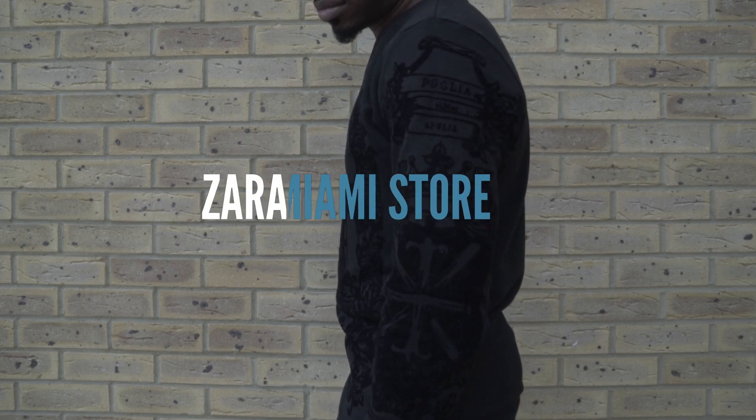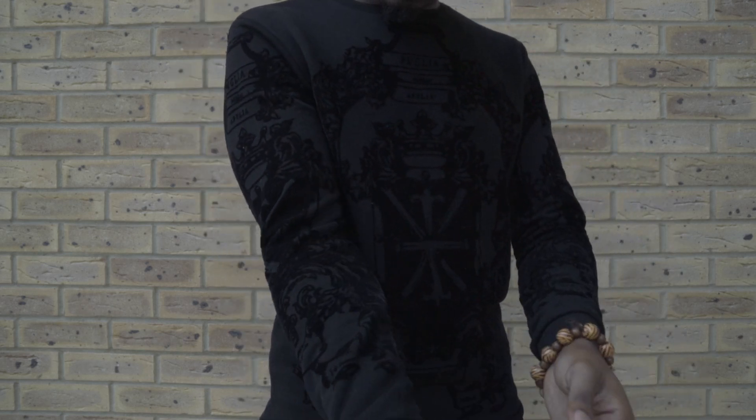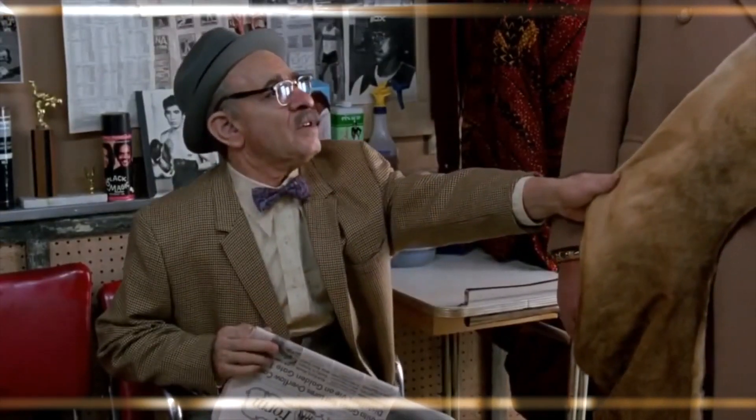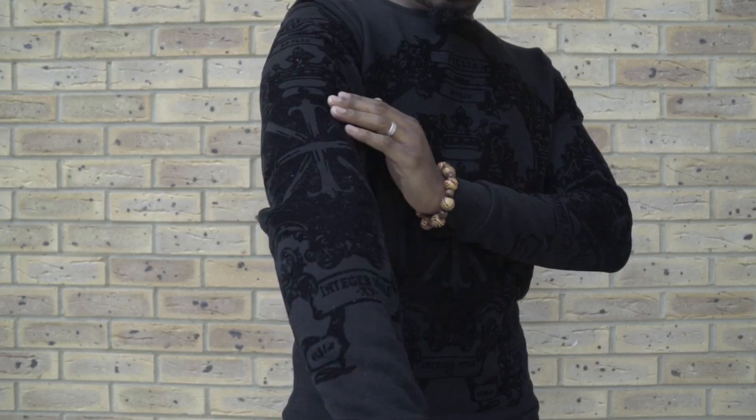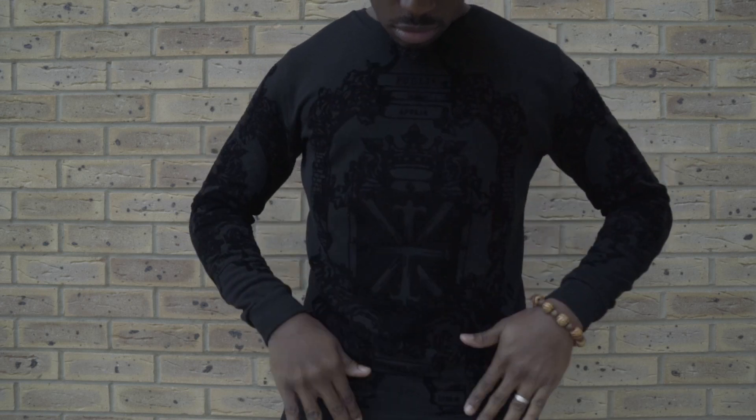First up we have this jumper all the way from Zara Miami. I absolutely love the detail. It feels so comfortable as well. This is beautiful — is that velvet? I paid around $60 for this and I must say it was worth every single penny.